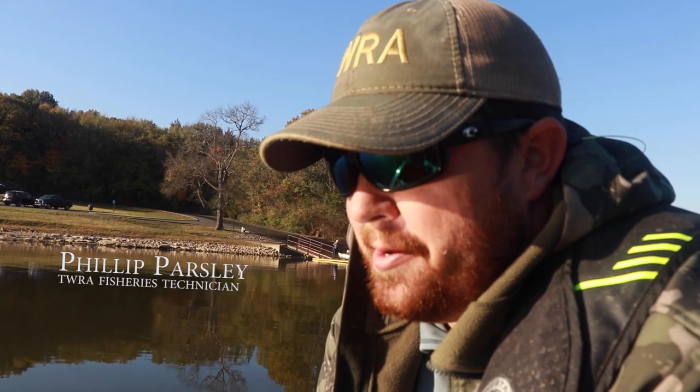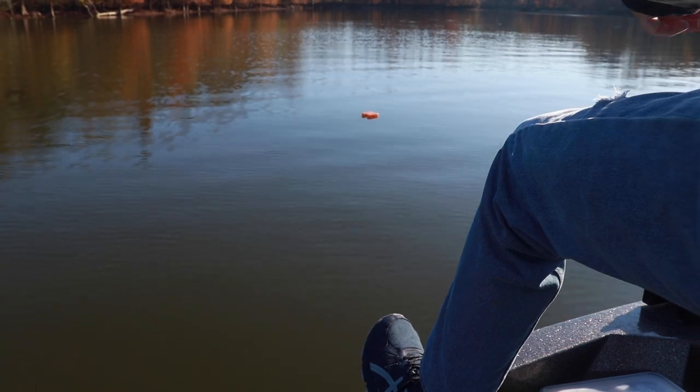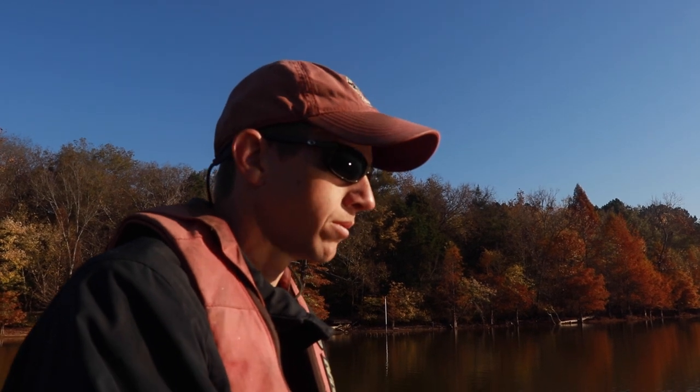I'm using a Bobby Garland baby shad on a 1/32nd ounce jig head. There's always a little guesswork with it. I've got my go-to's, but usually if there's multiple people in the boat you try to get people to use different lures, and whatever they're biting on, that's what I want to be using.